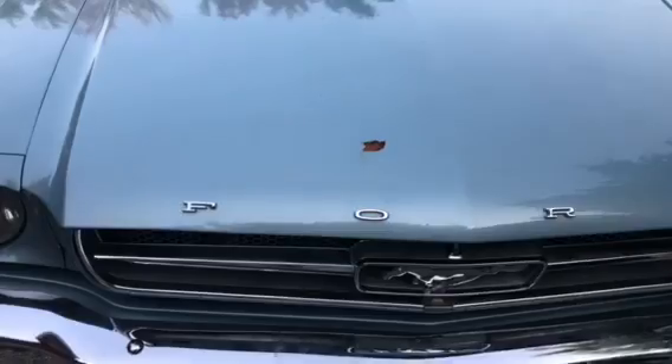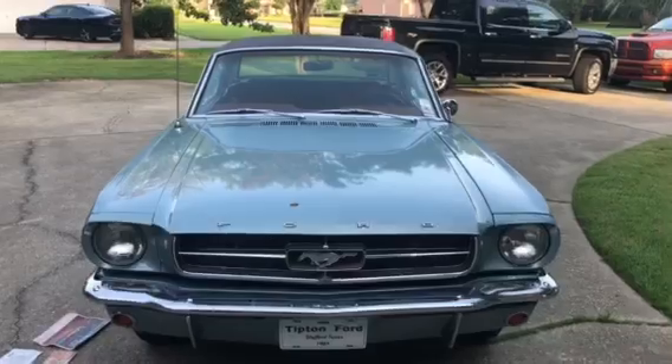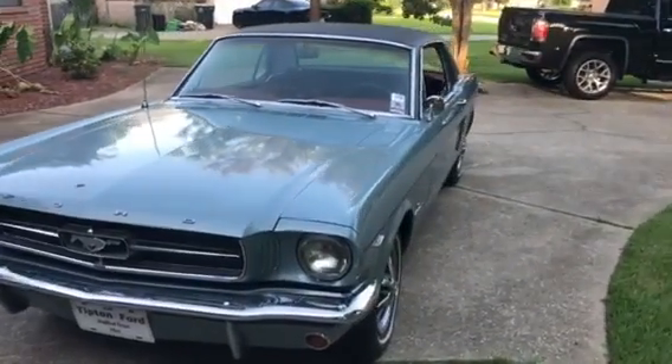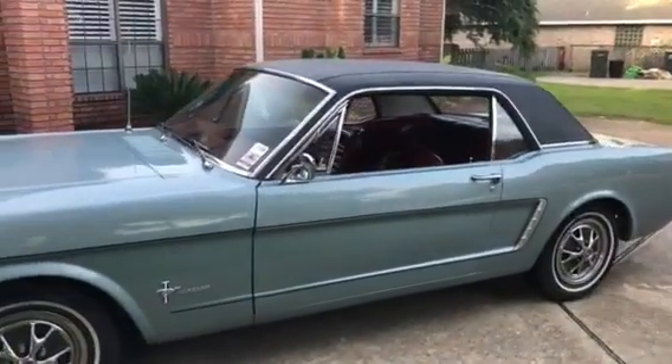There is one rust spot on the whole car, right there on the hood, and it does not rust through. The floorboards have never been replaced and certainly don't need to be — they're solid underneath. It is automatic and has the factory console.